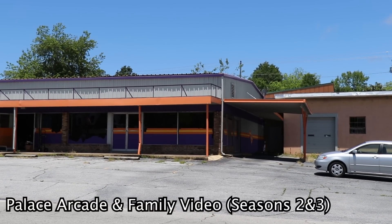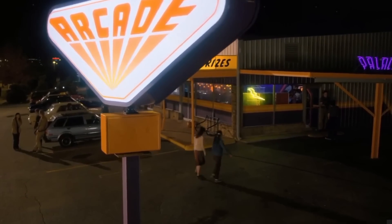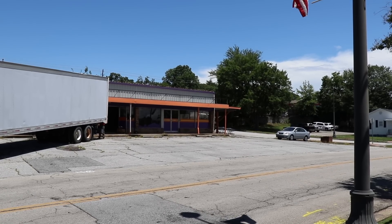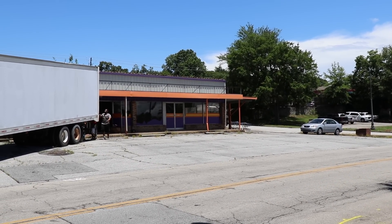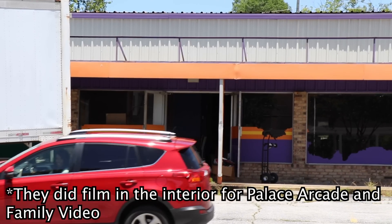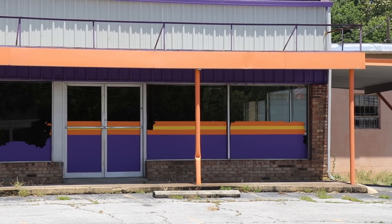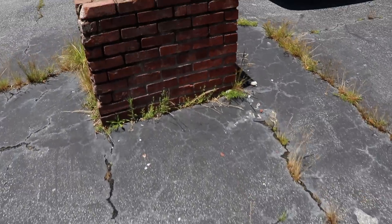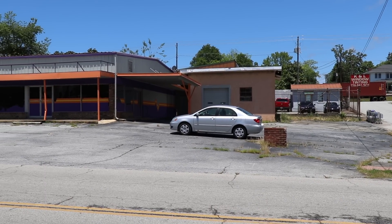Here we have Palace Arcade and Family Video from seasons 2 and 3. In real life, it's unfortunately a dumping ground of trash. That's why there is a truck blocking the shot, because there are people dumping garbage in there. I wish I got to see up close, but I don't think they filmed inside. I do like however that they left the paint on from the show, and they also left the brick support for the sign — yeah, this is where the sign would have been. After all this time, I thought that sign wasn't real, but I guess I was wrong.